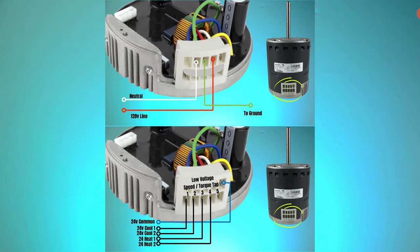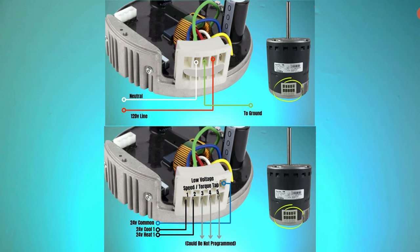The power block of the constant torque motor receives both a high voltage and a low voltage signal. The upper portion of the block has connections for high voltage, and the lower terminals are for the low voltage taps. Instead of high voltage determining speed like on the PSC motor, low voltage taps are plugged into terminals 1, 2, 3, 4, or 5, which have been pre-programmed to a specific torque setting by the manufacturer — and only some taps may be active depending on the air handler maker. A constant torque motor is also brushless, reducing heat in the rotor and stator area. They're 80% efficient compared to PSC motors at 60%, and they don't need a capacitor to start and run. However, they have integrated electronics, so if either the windings or circuitry go bad, the whole motor must be replaced.